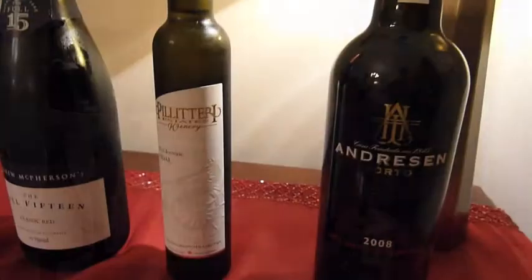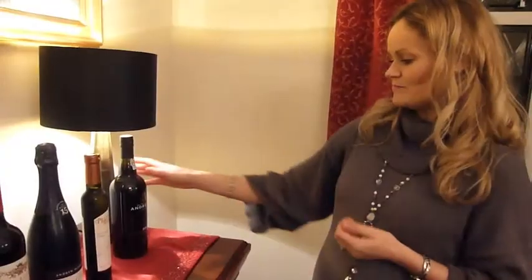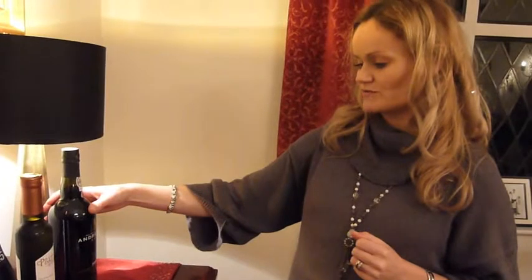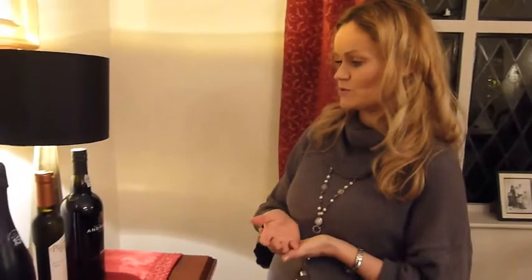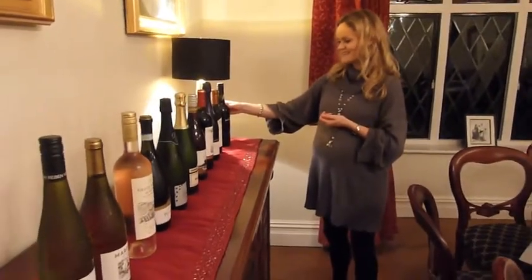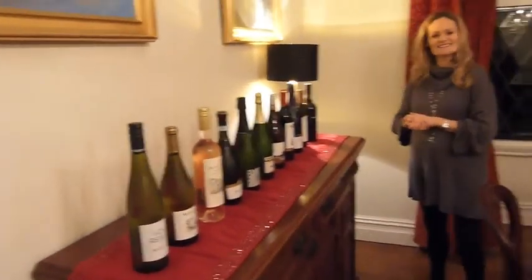Finally, we've got a Late Bottle Vintage port. Vintage port is often seen as the hero of ports, but some Late Bottle Vintage ports are equally as good. They spend a bit longer in barrels so they're generally immediately drinkable — you don't have to age them in bottles like some vintage ports. That would be nice with our Stilton after dinner. We've got a nice array and it should be an exciting tasting.